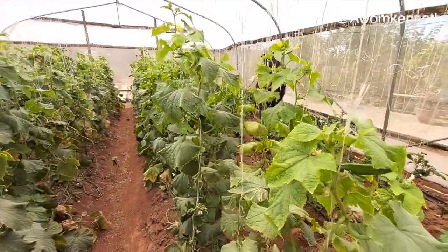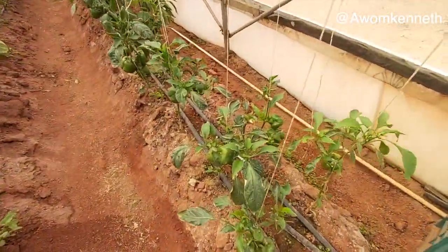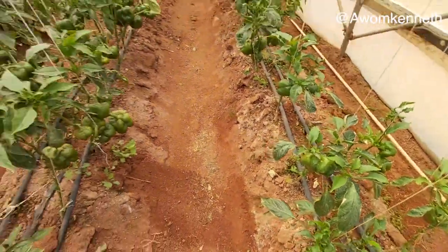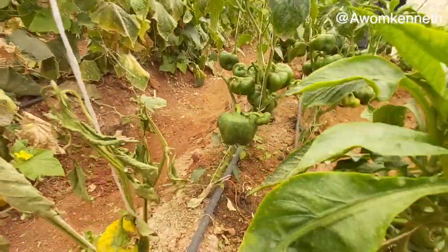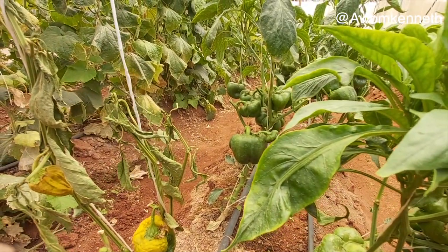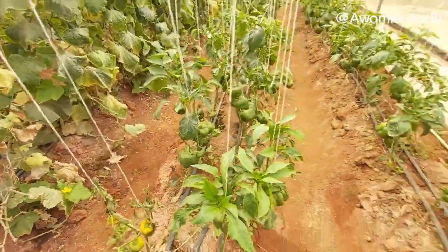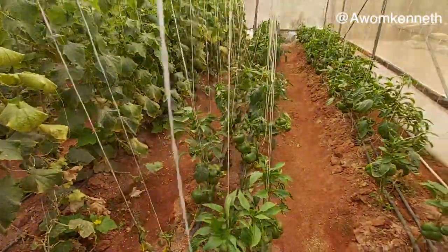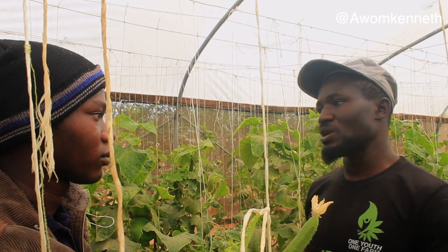We are into urban farming. Greenfeet Farms has three major services: we are into farming and agro-consultancy, we are into horticultural landscaping, and we are also into green groceries — delivering veggies directly to anywhere you are in the country. That's what we basically do.